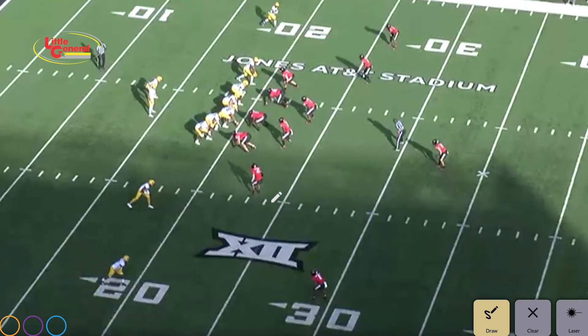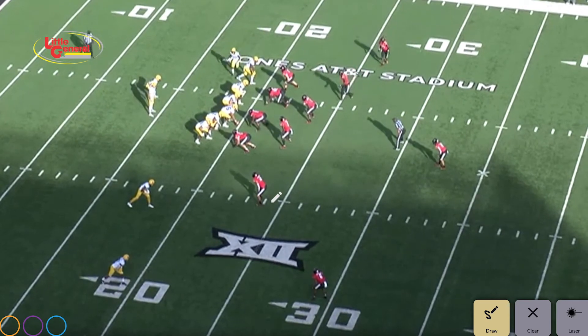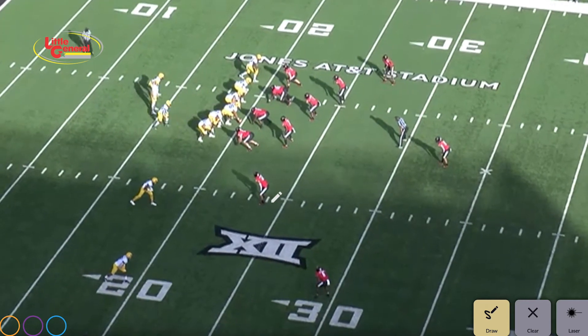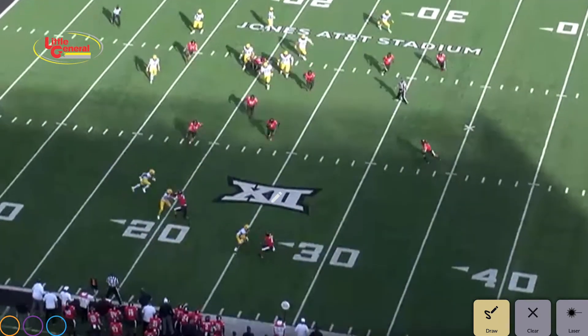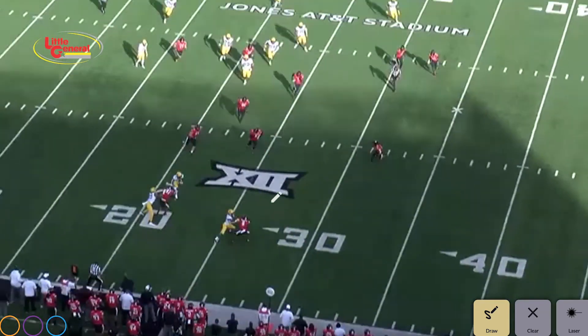There you go. Alex Zinkfield's in motion. Now watch Winston Wright Jr. go in motion. Fake the handoff — bubble. Look at this. Great play. Great play using Winston Wright Jr. big time.